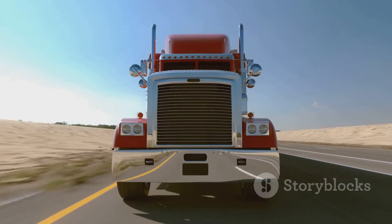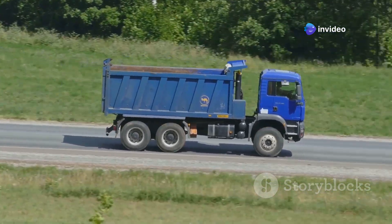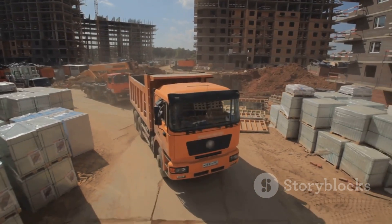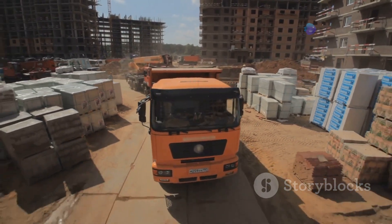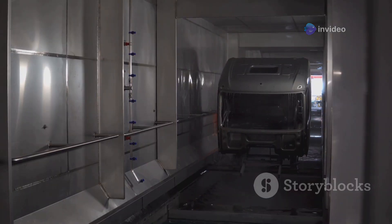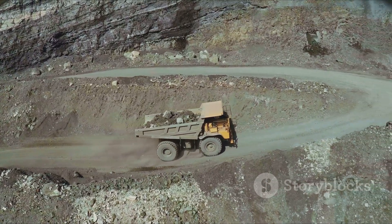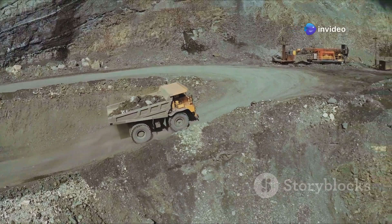This is the Tata Motors Prima — the truck that keeps India moving. It's a true workhorse, a symbol of reliability and efficiency essential to the country's economy. You'll see these trucks everywhere in India, hauling everything from construction materials to consumer goods. They're the backbone of the nation's transportation network, keeping the wheels of commerce turning. The Tata Motors Prima is a testament to the ingenuity and resilience of Indian manufacturing — a truck built for the long haul, designed to withstand the toughest conditions and keep on trucking.